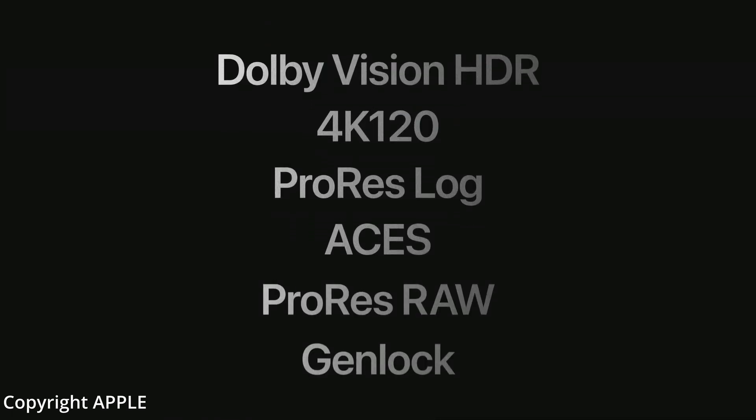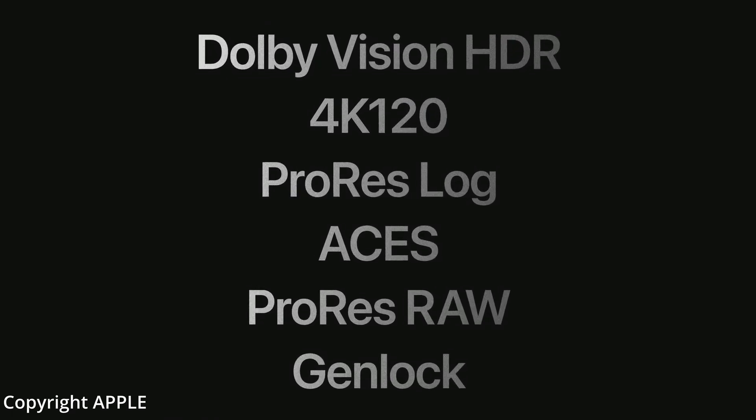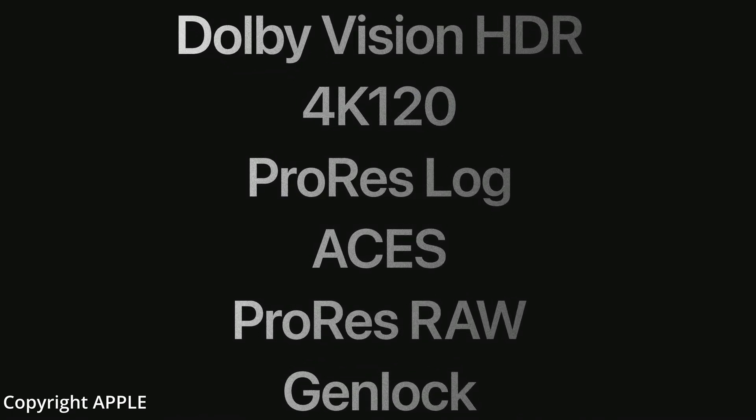So I think at that point, that probably gave a lot of us some really good hope that the next thing we were going to find out was that the ProRes RAW codec was going to be supported within Resolve, which it is.